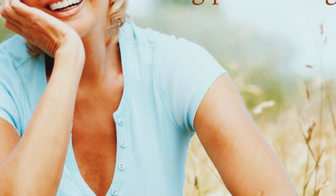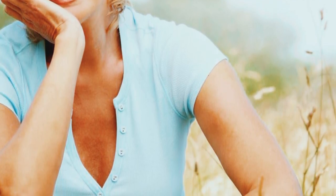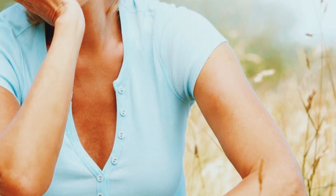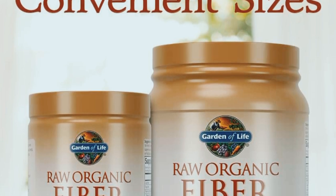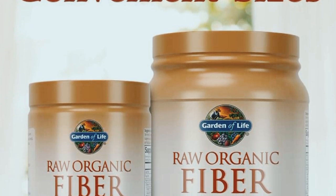Overall, I'd give the Garden of Life Organic Fiber Powder a solid 9 out of 10. It's effective, easy to use, and made with high-quality organic ingredients. So if you're looking to improve your digestive health, I highly recommend giving this product a try. You can find the link to purchase in the description below.